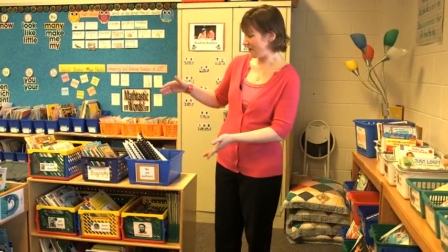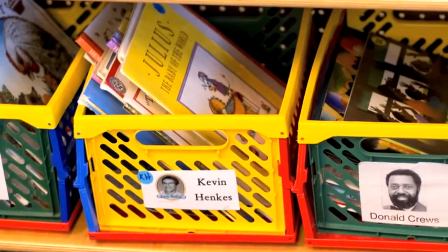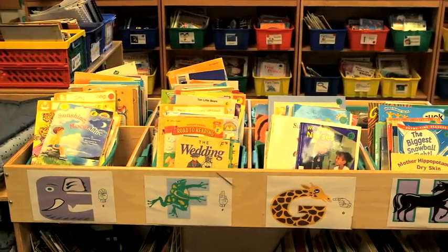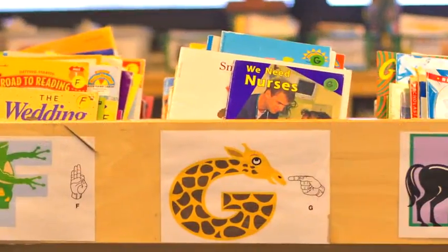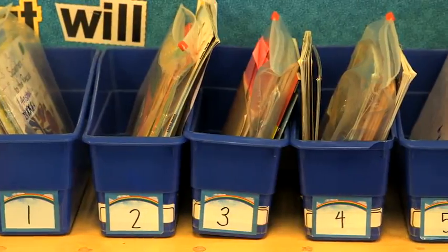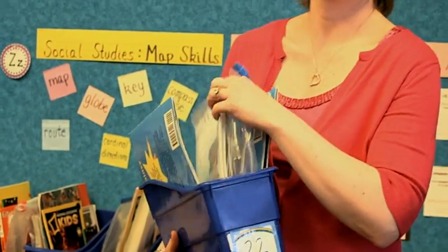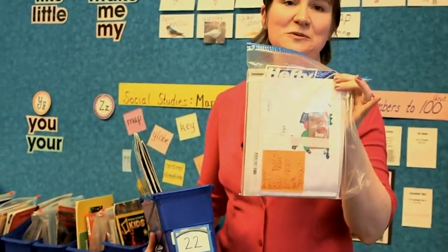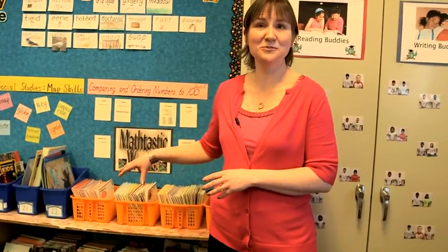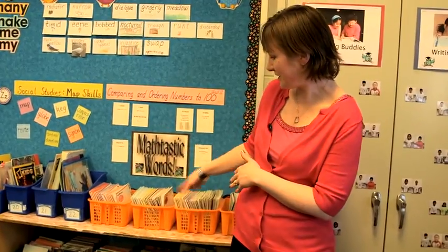Another component to our classroom library are the author studies. The kids can choose lots of books from the authors that they're familiar with. And then most importantly, they're leveled books. This is something that they know what their levels are, so they always have Just Right books at their independent reading time. When they have their books chosen, they go into their individual book boxes. They have the kid's number on them so they know exactly where to go and what to pick up. Inside they have a baggie that has all of their Just Right books in it that they've chosen. And then the books right over here are all of my guided reading books — these are books that the kids do not come and choose from themselves, but these are the books that I pick from for their guided reading groups.